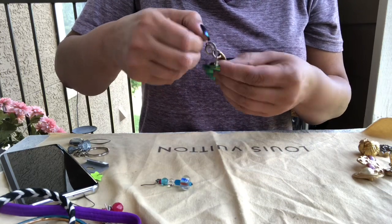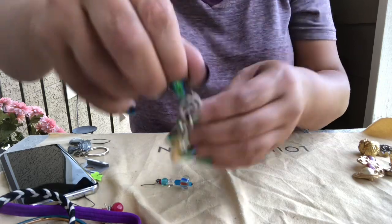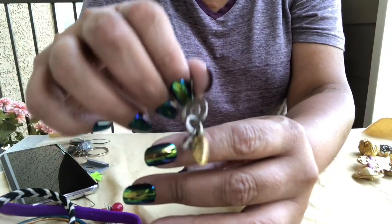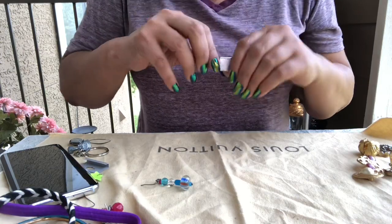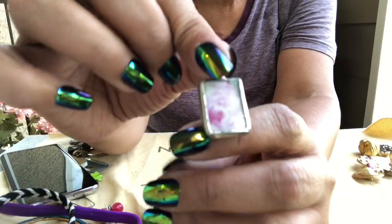A little decorative piece — cute. Another major fashion piece.